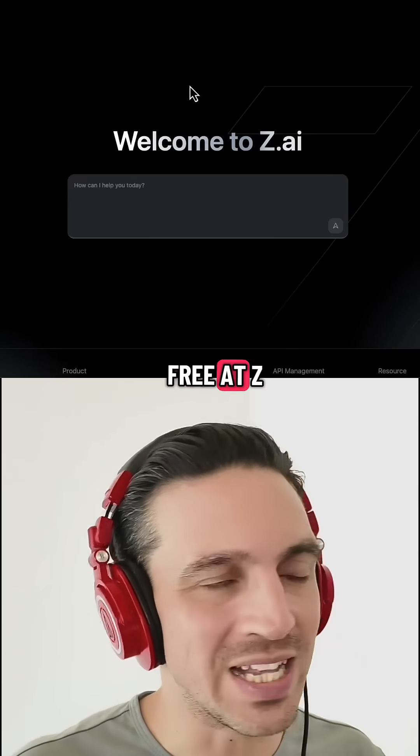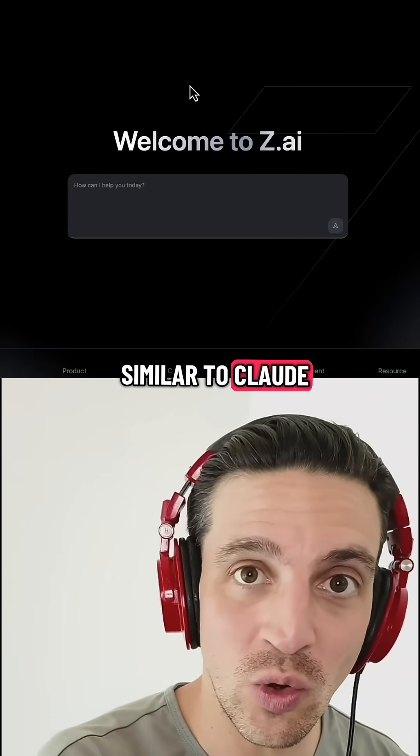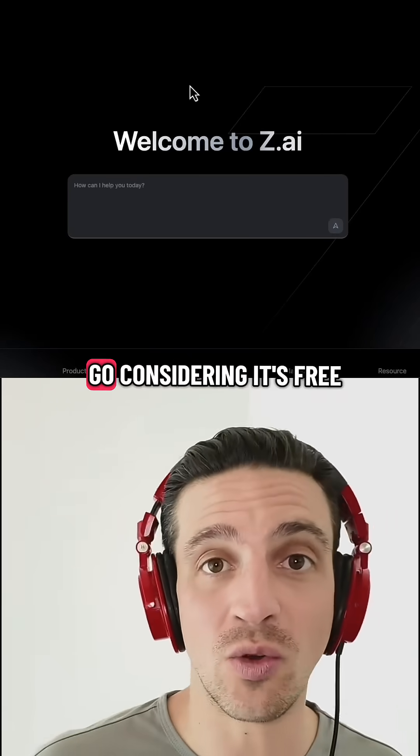You can try it out for free at z.ai. So if you want the coding capabilities similar to Claude and the workhorse performance like GPT-5, you should give this a go considering it's free.